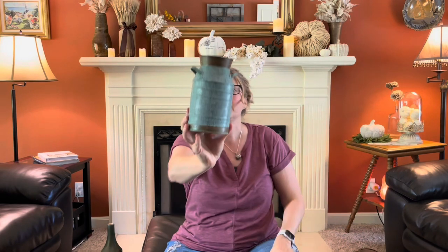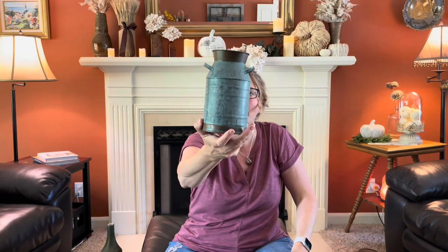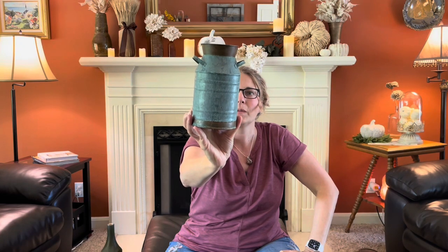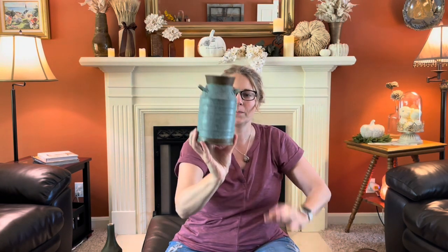I always pick up milk jugs. I like this one with the patina color on it and the rust. I might just put a label on it and make it a little more interesting. I try to pick those up because I think those are just really versatile pieces.